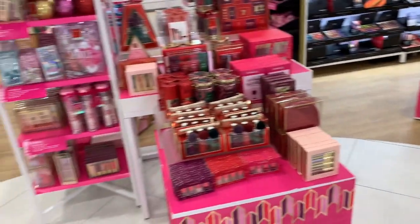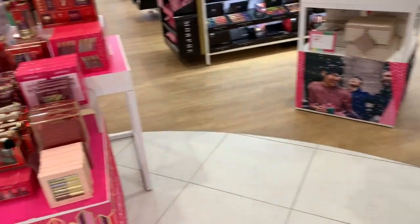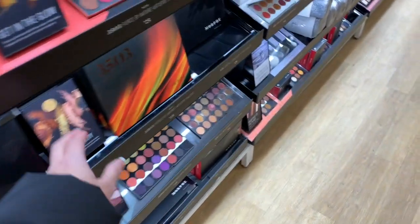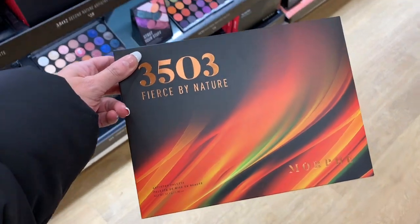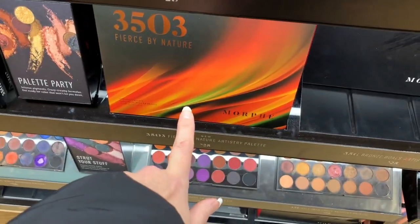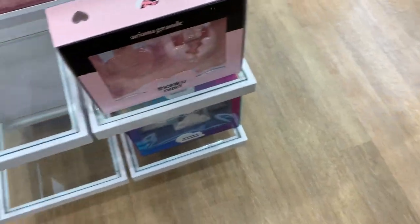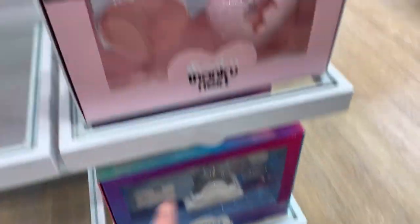Oh my gosh, I want to do a whole gift set video for you guys — you've been wanting to see nothing but gift sets, but this video is mostly going to be showing all the things you've requested to see. Oh, what is this? $35.03 — Fierce by Nature, this is brand new, you guys! But we've seen this before; I think they were sold out down here. We actually have some gift sets here.